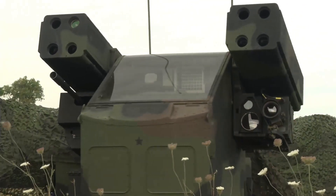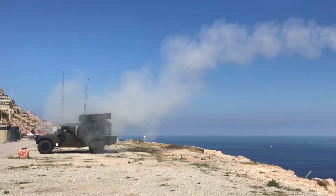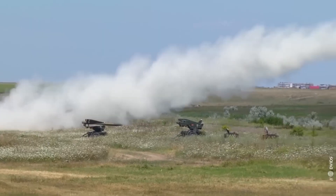Meet the ANTWQ-1 Avenger, a self-propelled surface-to-air missile system that has been a game-changer in the world of military aviation.